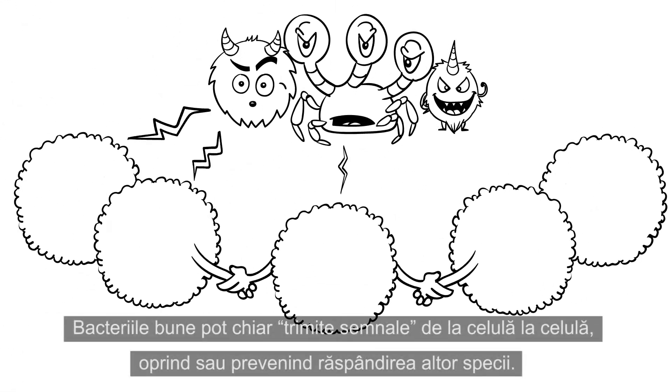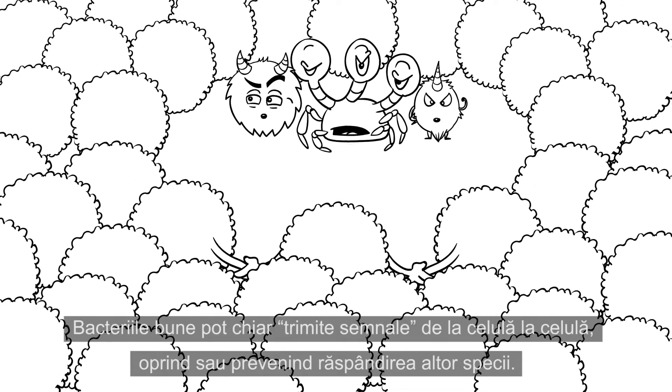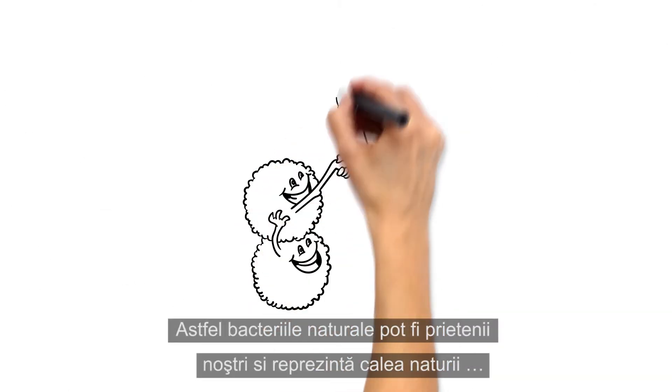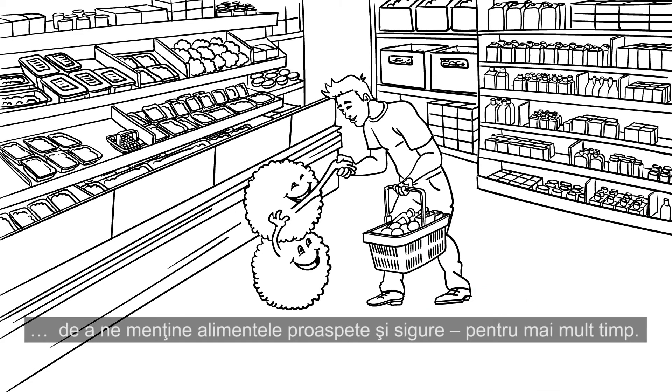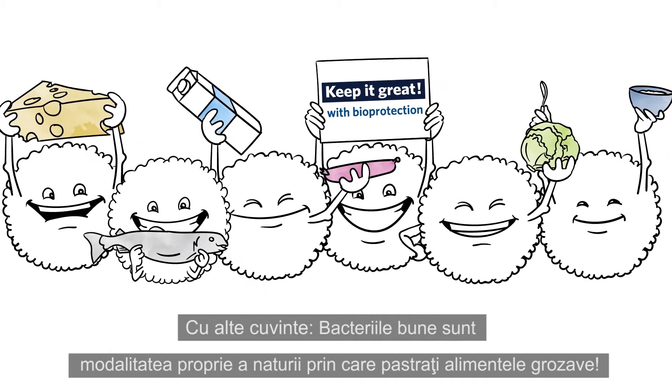Good bacteria can even signal in cell-to-cell communication, affecting or preventing other species from spreading. So naturally occurring bacteria can be our friends and nature's own way of keeping our food fresh and safe longer. In other words, good bacteria are nature's own way to keep it great.